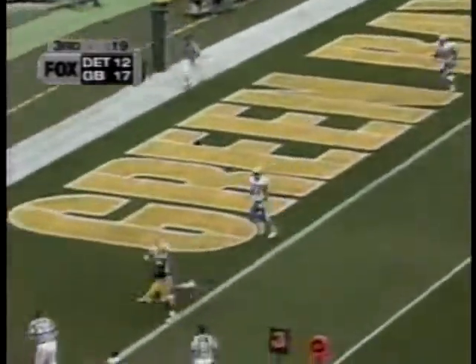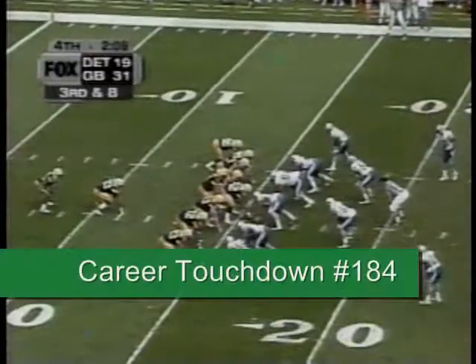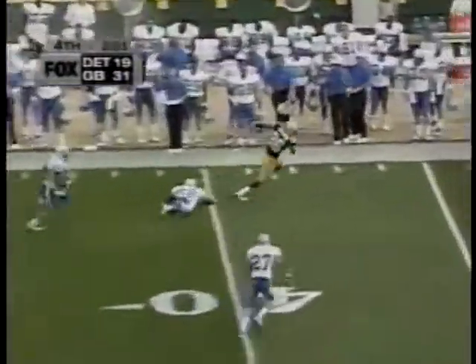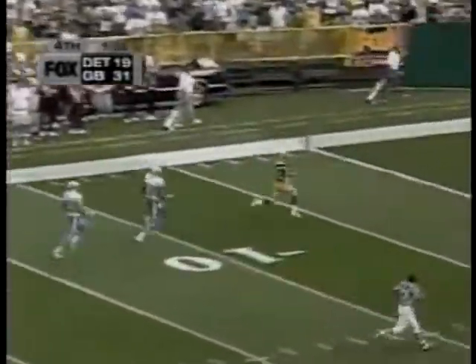Third down and goal, and here is the Bay pattern, and it's caught for the touchdown by Freeman. Here's Favre going to Freeman. And Antonio Freeman down the sideline, and he's going to win this race. Touchdown, Packers.